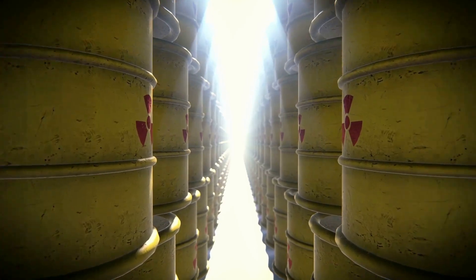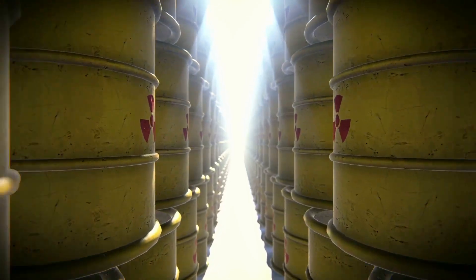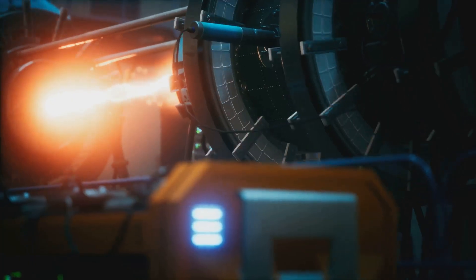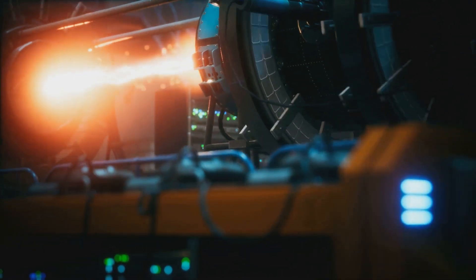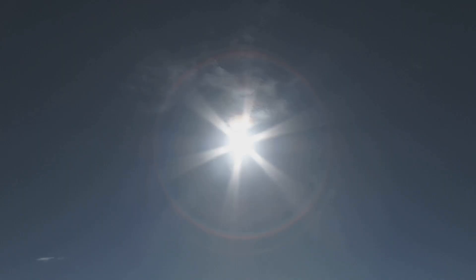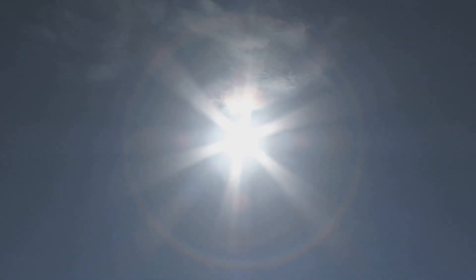Unlike conventional nuclear power which produces hazardous radioactive waste, Hb-11 fusion primarily generates helium, an inert and harmless gas. This characteristic alone positions Hb-11 fusion as a potentially game-changing technology in the quest for clean and sustainable energy sources. If we can harness the power of the stars here on earth, we might unlock a future where energy scarcity becomes a relic of the past.